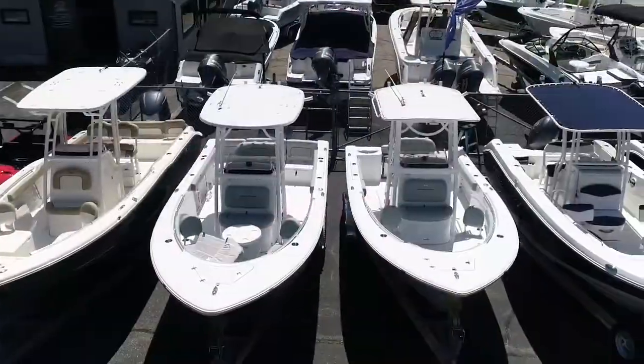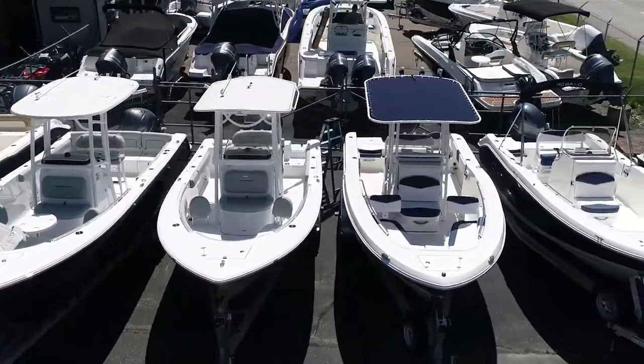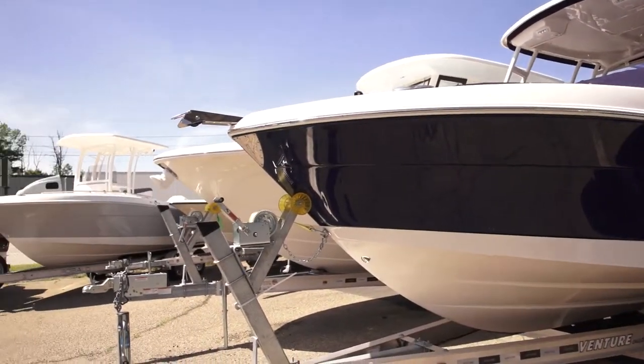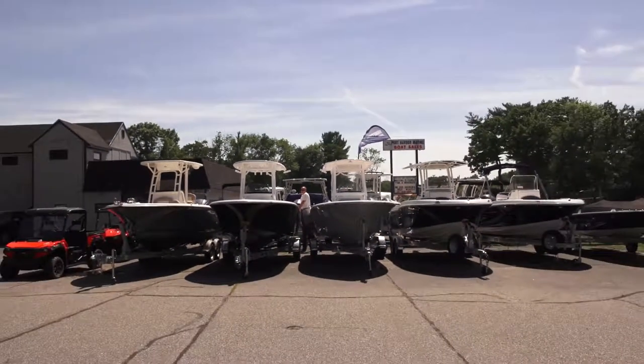Our inventory is spread out between five locations, so if a customer comes in and we don't have the boat at this lot, we can usually get that boat from another store within a couple of days for them to look at.